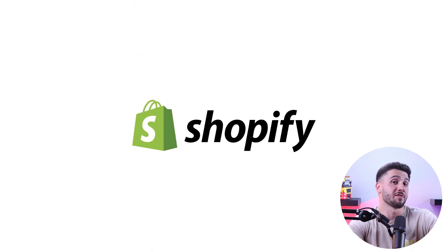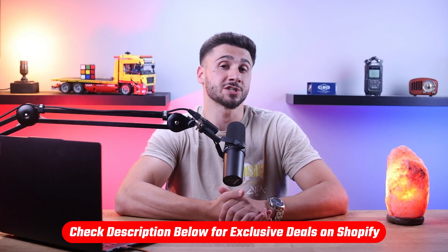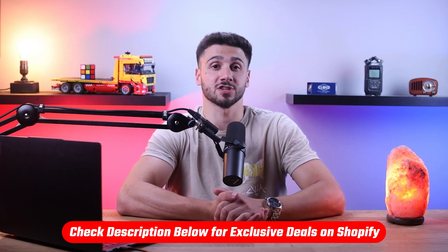Thanks to platforms like Shopify, Wix, and WooCommerce, the process is simple and very straightforward. Before we start, if at any point throughout this video you want to give Shopify a try, you can benefit from a three-day free trial as well as only pay one dollar per month for the first three months by clicking the link in the description down below.